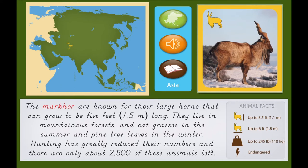Hunting has greatly reduced their numbers and there are only about 2,500 of these animals left.